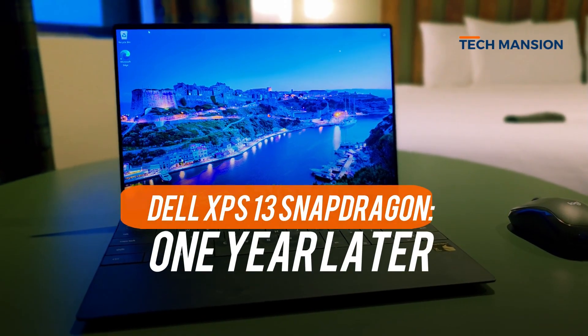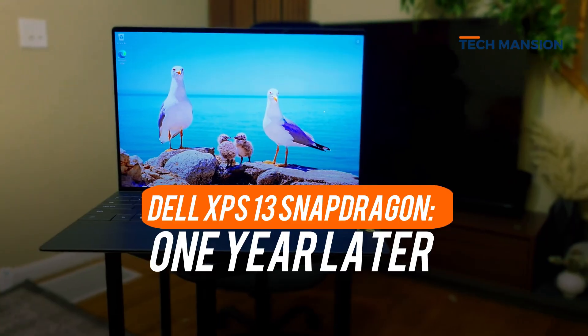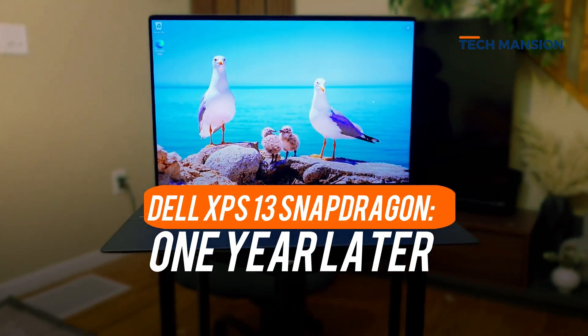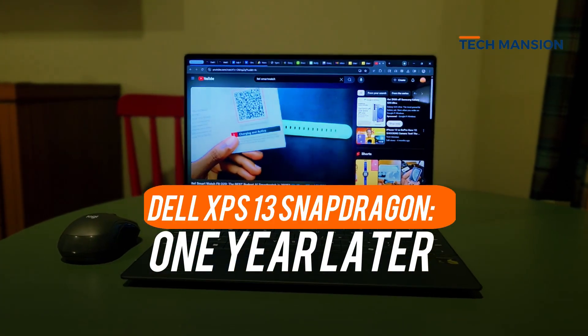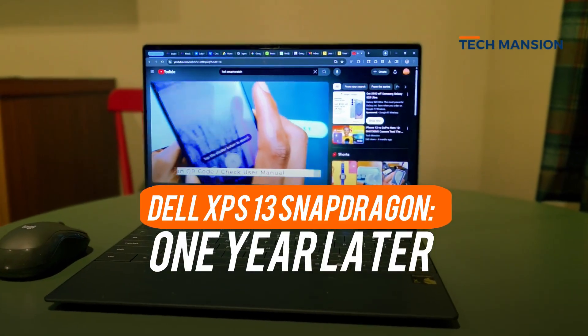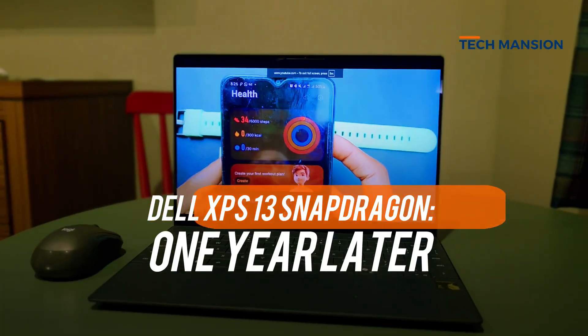The Dell XPS 13 with the Snapdragon X Elite has now been out for more than a year, bringing lots of excitement about the future of Windows laptops. It's promised to be ultra-fast, powerful, efficient, packed with smart AI features, and of course it is positioned as a premium device. After plenty of daily use, I'm ready to talk about what it's actually like to live with and if it's a direct competitor with Apple.